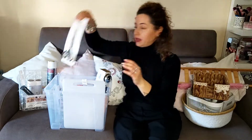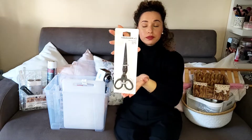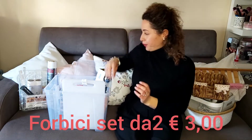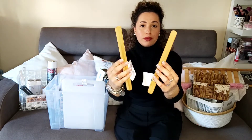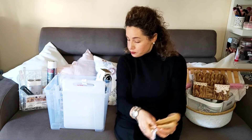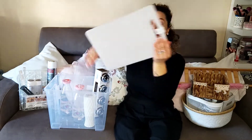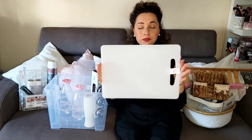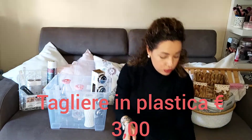Poi ho preso questo set di forbici. Ho preso anche queste pinze in questo materiale che mi sta piacendo tantissimo, ne ho prese due. Poi ho preso questo tagliere bianco — mi piaceva, semplice, sembra molto resistente.